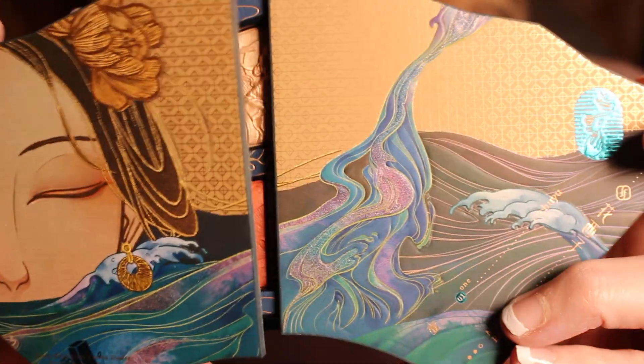The packaging is second to none. I've never seen anything remotely like this. Oh my God, I'm so glad I did this.